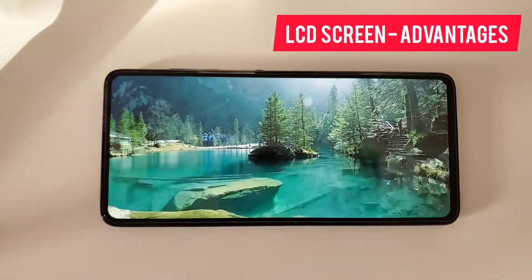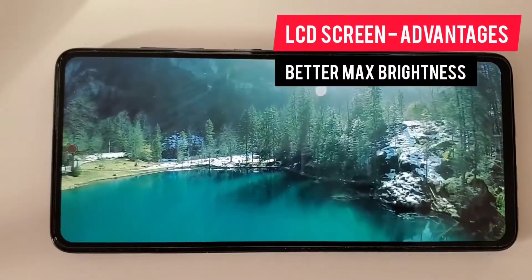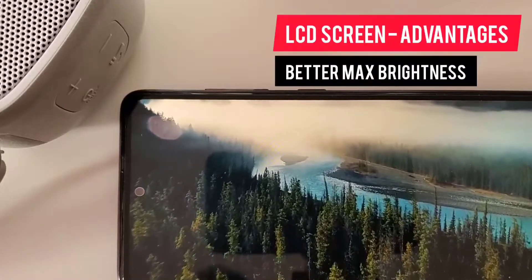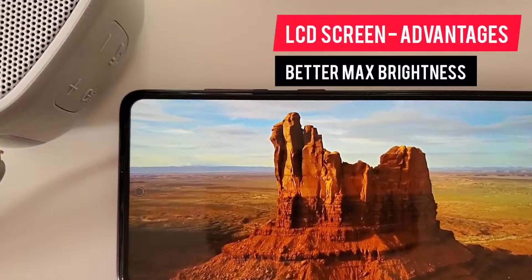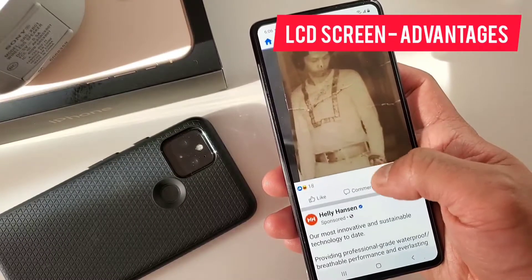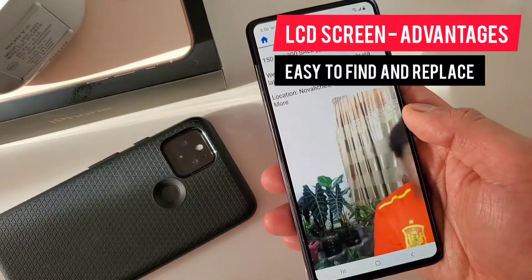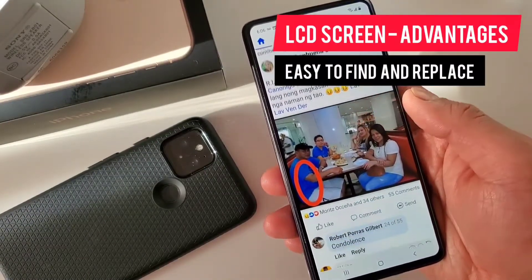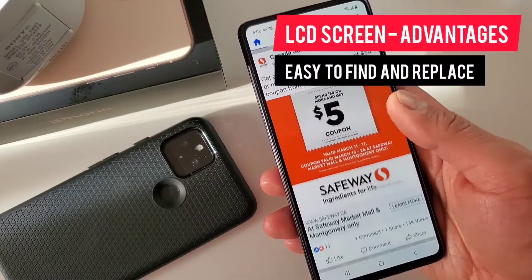Our second advantage is better display in direct sunlight. While it is true that LED has high peak brightness, if you just want brute force brightness, since the LCD display lights up the whole panel, it is usually brighter than LED screen. Remember the older iPhones, the iPhone 4S to iPhone 8? They had brighter screens because they actually had the cheaper LCD display. Our third advantage is it is easy to find and replace. This screen technology is everywhere — you can find it on almost all used smartphones, computer displays, and tablets. In case of repair or replacement, you can find parts almost everywhere and it's pretty affordable too.